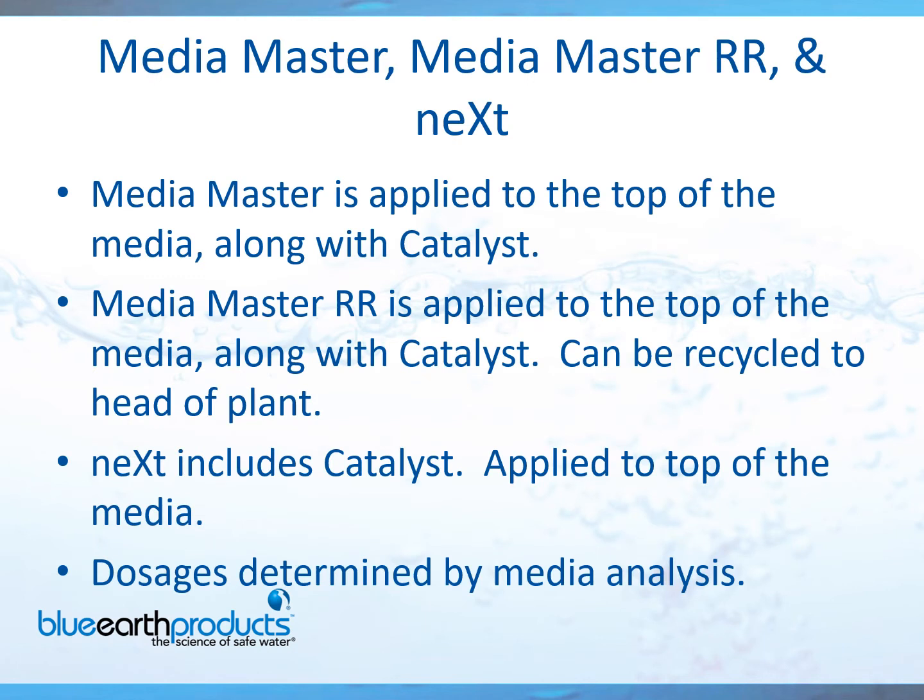So, you've taken the initiative to order a media analysis — what's next? After you get the report back, let's use an example where it states you need a 4x MediaMaster cleaning. First, take your filter offline, making sure your effluent seals, and drain it completely. You would then broadcast the 4x MediaMaster over the entire media, raise the water 2 inches above the media and chemical, then add the catalyst.